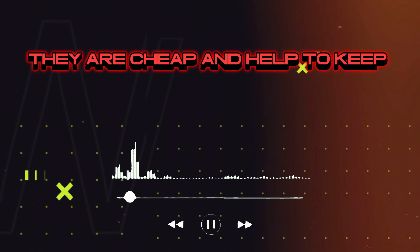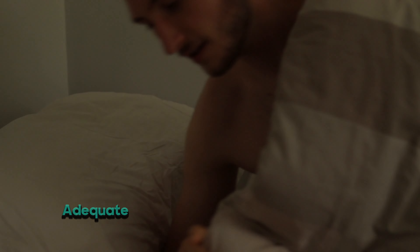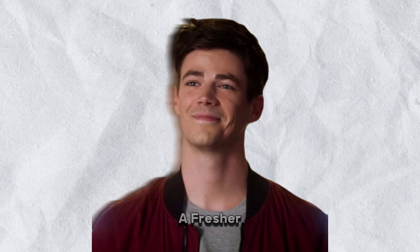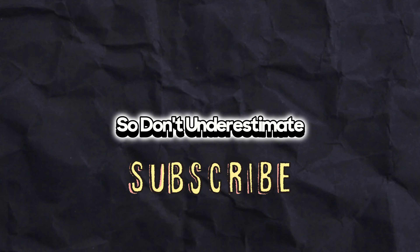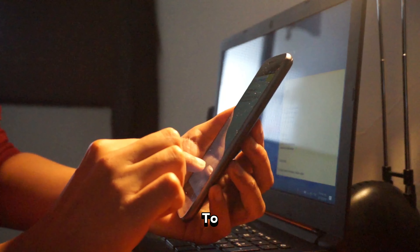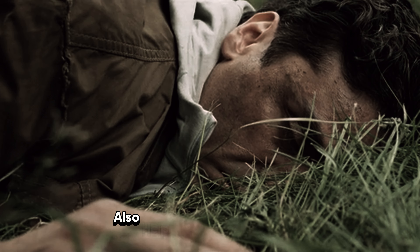Sleep and rest are crucial for overall well-being and appearance. Adequate rest allows your body to repair and regenerate, leading to a fresher and more vibrant look. Don't underestimate the power of quality sleep in your looks maxing routine. Try to avoid caffeine and blue light before bed, and sleeping in a dark place also helps improve your sleep.